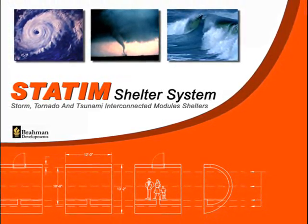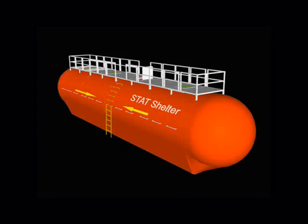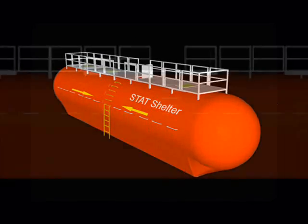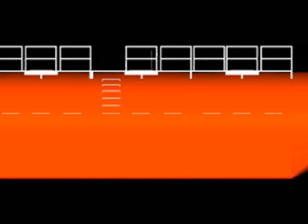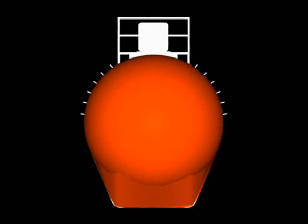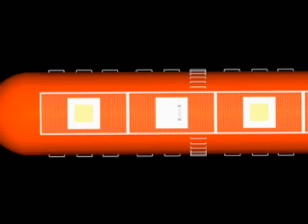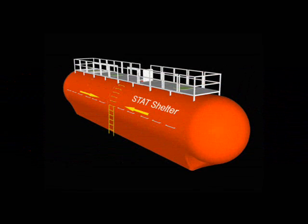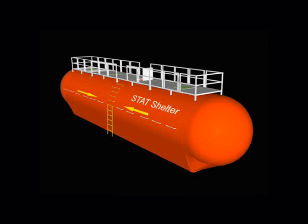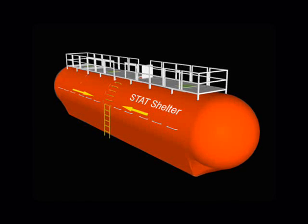and Tsunami Interconnected Modules Shelter System. The STATUM shelter, with an elegantly simple approach, manages to combine all the characteristics and capabilities required to be a feasible preparedness alternative destined to become the first line of defense on future occurrences of these catastrophic events. It could be considered an inland lifeboat for all. The humanitarian aspects of this patented innovation will prove invaluable, and its civil applications and benefits will be worldwide.